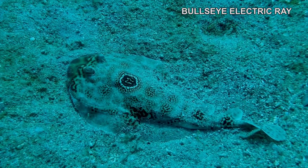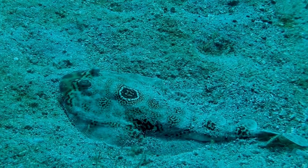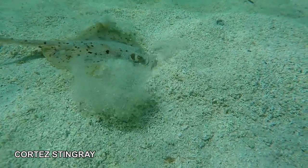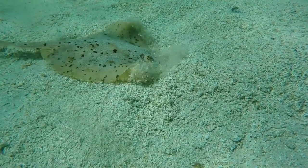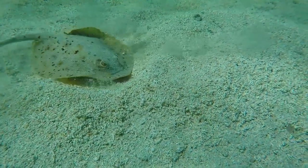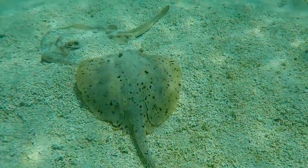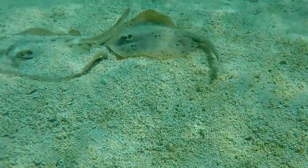Bullseye electric rays are typically inactive during the day and forage for food at night. If molested, they can deliver a mild electric shock. This quartet stingray has discovered a partially buried potential mate. After a bit of posturing on his part, she leaves, but he is not easily dissuaded.